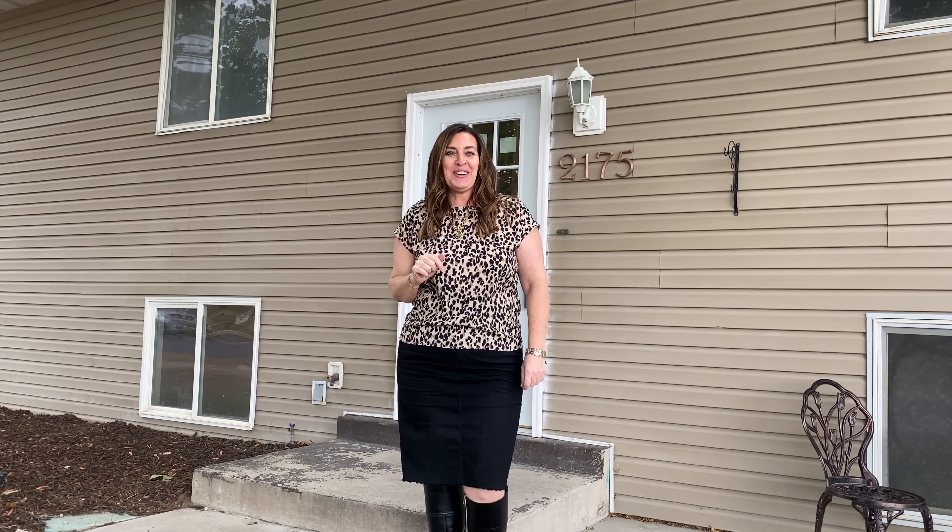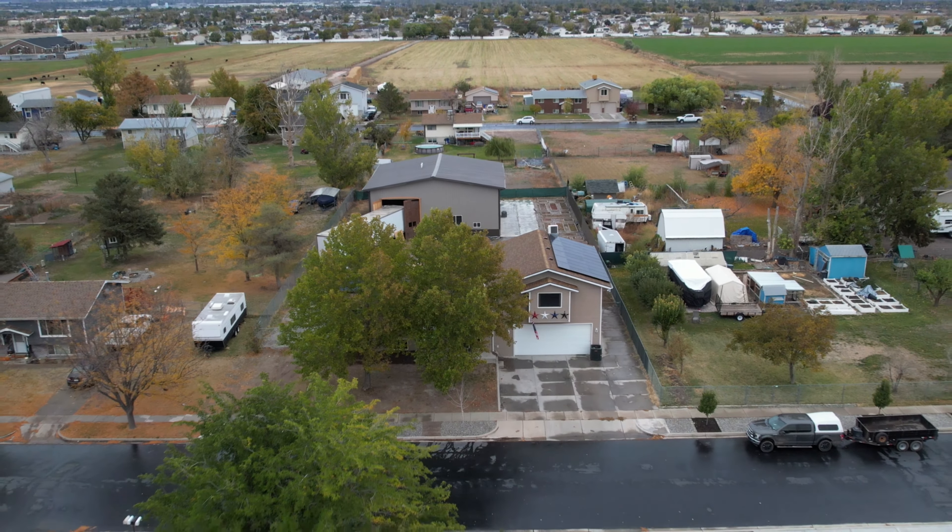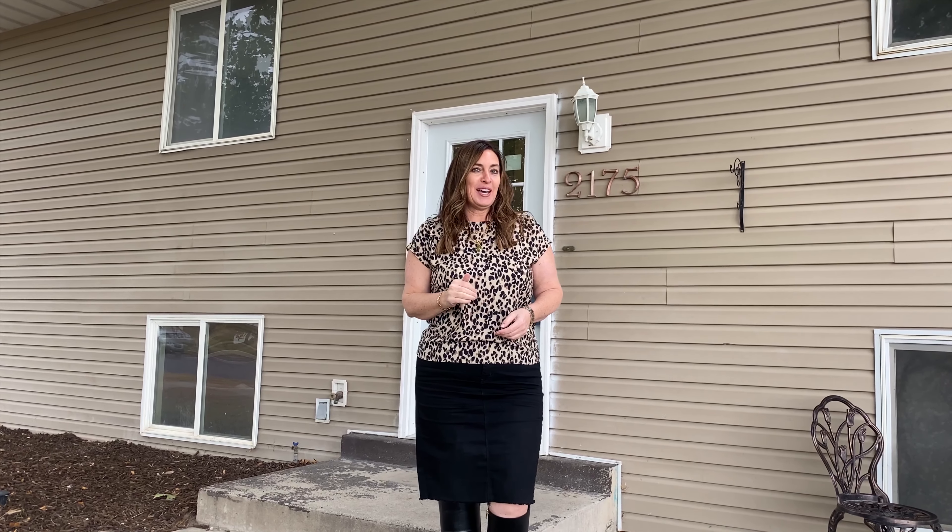Welcome to 2175 South 3400 West in Syracuse, Utah. Before we take a tour, I want to tell you about a couple of unique selling features this home has.